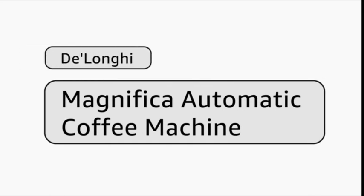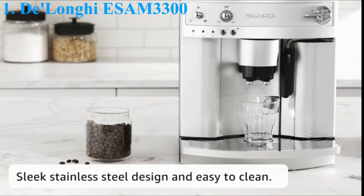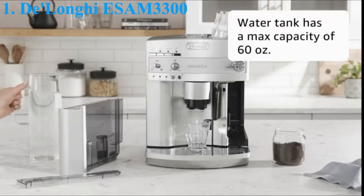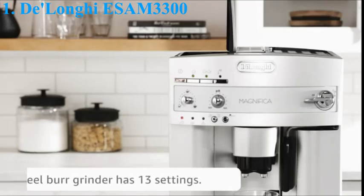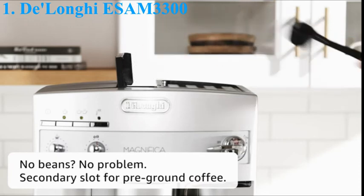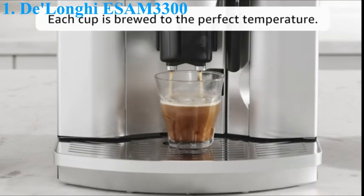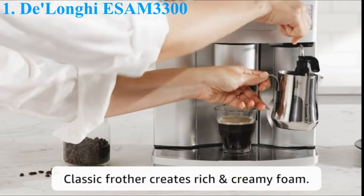Number 1. DeLonghi Essam 3300 Magnifica Super Automatic Espresso and Coffee Machine. The professional burr grinder with 13 adjustable settings grinds fresh beans every time to ensure maximum freshness. You can also use pre-ground in the second chamber — your choice of regular, specialty, or decaf. A manual frother mixes steam and milk to create a rich, creamy froth for evenly textured drinks, just the way you like them. Each cup is automatically brewed to the perfect temperature, richness, and density, and you can customize the settings to your preference.